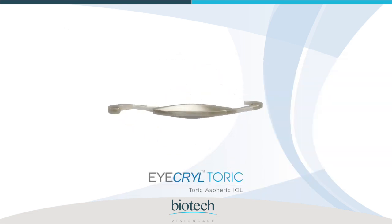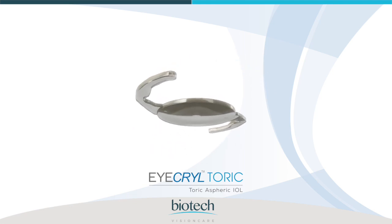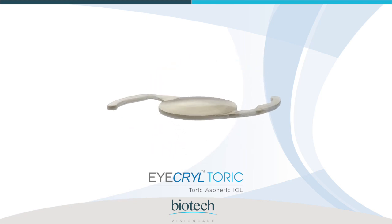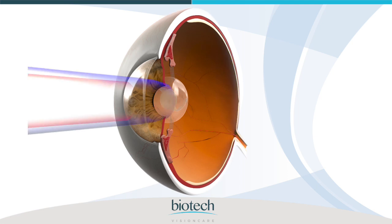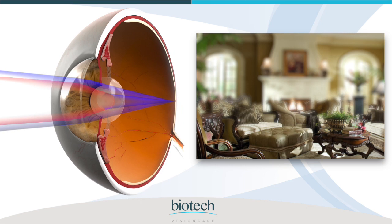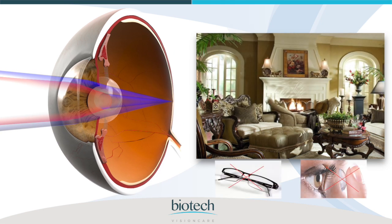Fortunately, a new option, TORIC IOLs, is available for patients with both a cataract and astigmatism. TORIC IOLs replace the natural crystalline lens of the eye, removing the cataract and correcting corneal astigmatism. The IKRYL TORIC intraocular lens design and material provide improved distance vision without need for glasses or contact lenses.